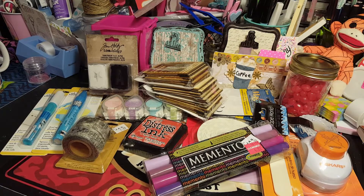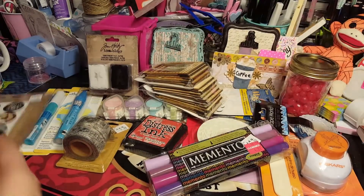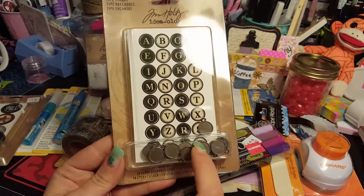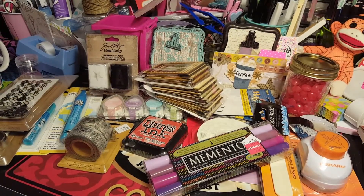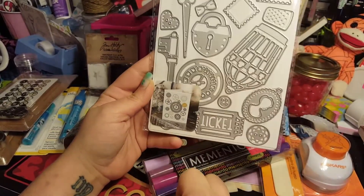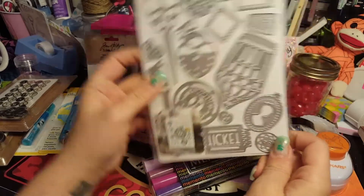Brittany got some Tim Holtz stuff for $4, and then she got letters - it comes with 32 alpha stickers, 16 charms, and 16 epoxy stickers. I think it's crazy they don't give you enough little charms for the letters, but it is what it is. Brittany also found this die and fell in love with it - I love it because of the ticket, the gears, and this little cage. There's a cameo right there - super cute.